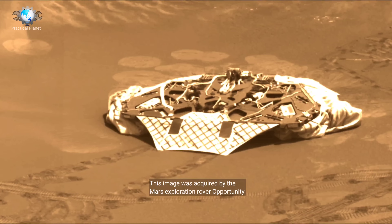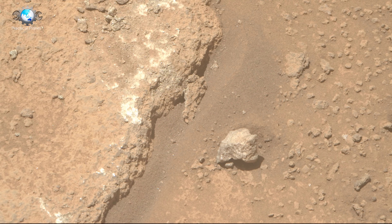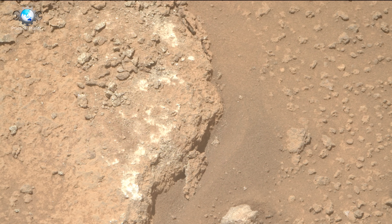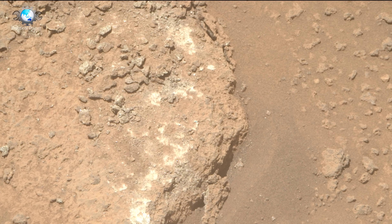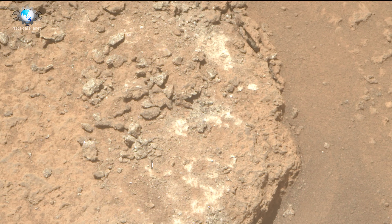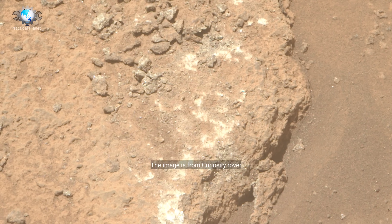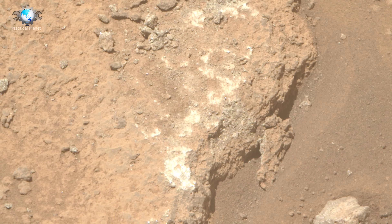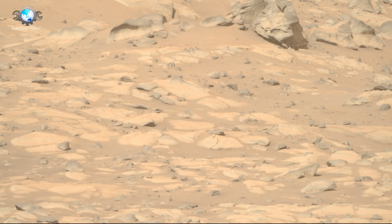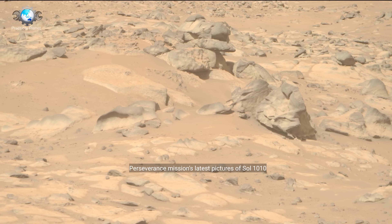This image was acquired by the Mars Exploration Rover Opportunity. This image was acquired from the Curiosity rover. Perseverance Mission's latest pictures, acquired on the latest Sol 2010.